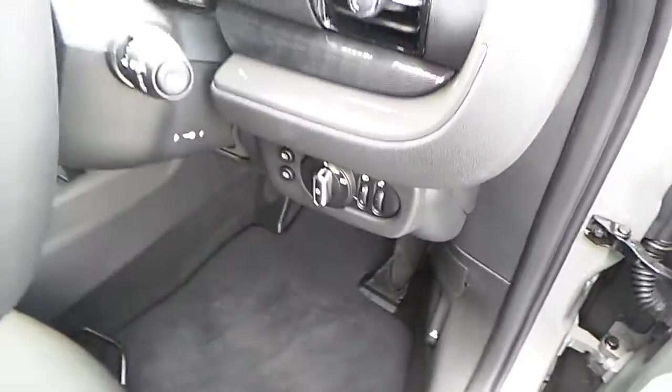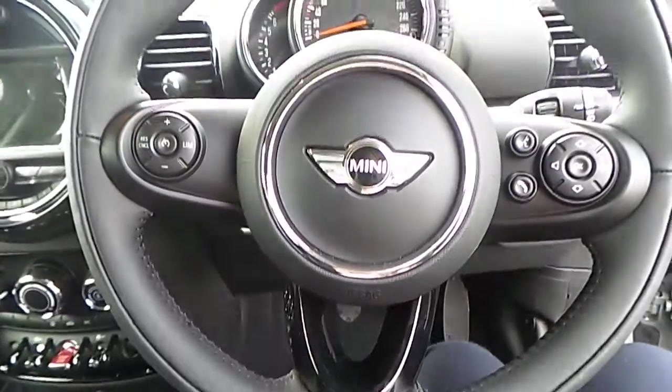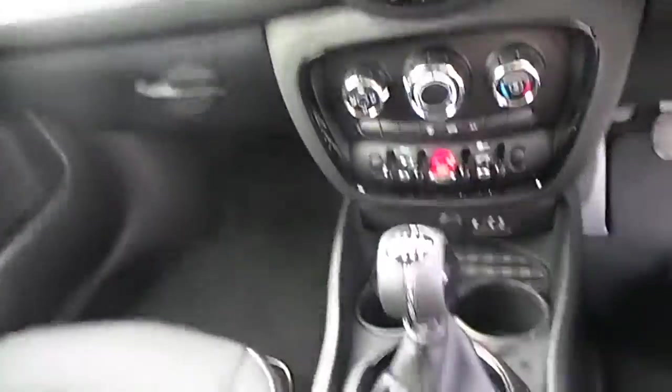This Mini also has automatic headlights and a multi-functioning sports leather steering wheel with bluetooth and cruise control. This Mini also has a manual gearbox, an armrest and the Mini visual boost screen and controls.